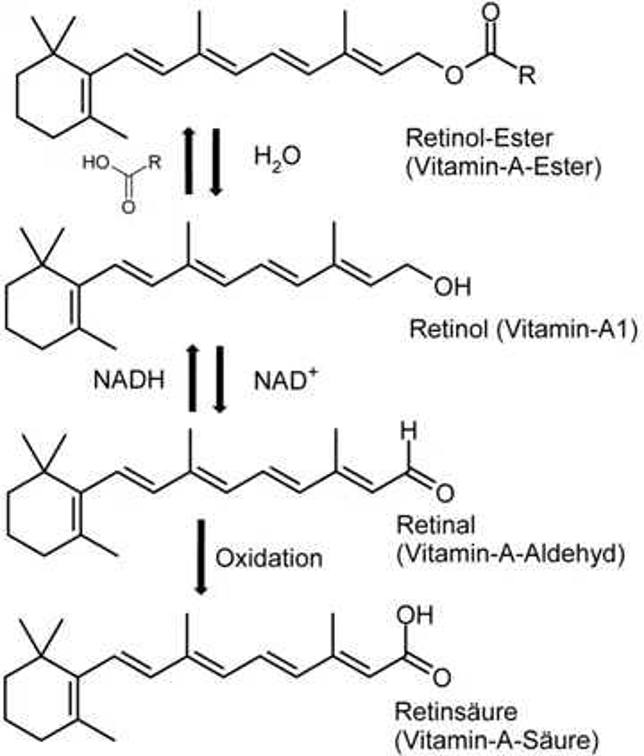ULs are for natural and synthetic retinol ester forms of vitamin A; beta-carotene and other provitamin A carotenoids from foods and dietary supplements are not added when calculating total vitamin A intake for safety assessments, although they are included as RAE for RDA and AI calculations. For U.S. food and dietary supplement labeling purposes, the amount in a serving is expressed as a percent of daily value. For vitamin A labeling purposes, 100% of the daily value was set at 5,000 IU, but on May 27, 2016, it was revised to 900 micrograms RE. A table of the pre- and post-change adult daily values is provided at reference daily intake.